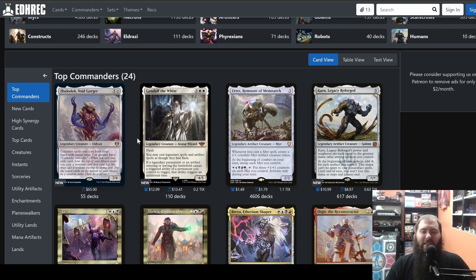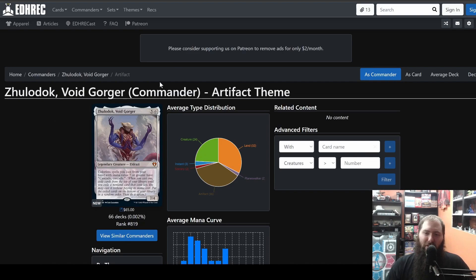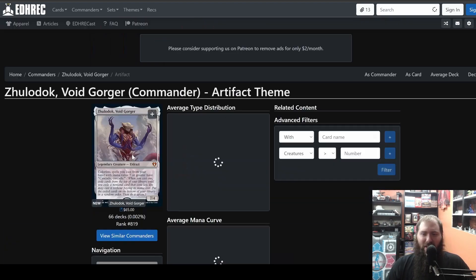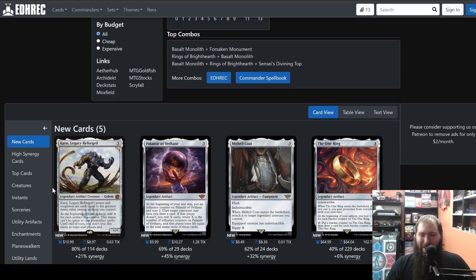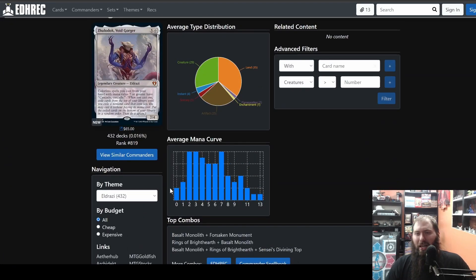It isn't net decking if you're building everything yourself. Even if you never net deck, you can still gain inspiration from these cards based on a large database of creators and other people who have uploaded their decks. For example, Zhulodok, Void Gorger — one of the new commanders in Commander Masters. I'm super excited for cascade — it's probably my favorite mechanic. I'll definitely build this. Eldrazi is definitely going to be popular, so cascade into Eldrazi — get some infinites with Basalt Monolith. Very common combo.